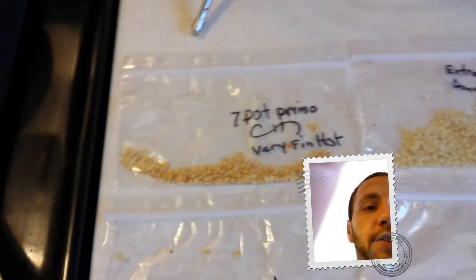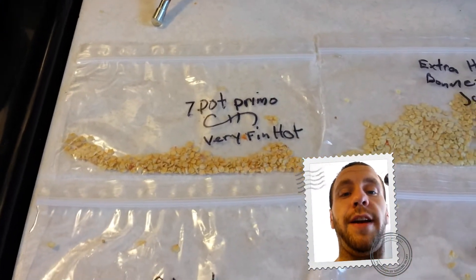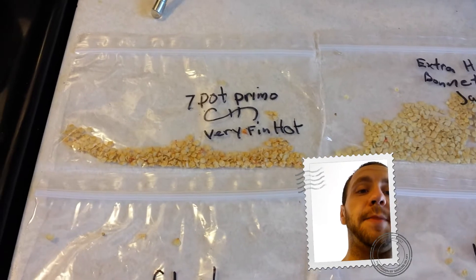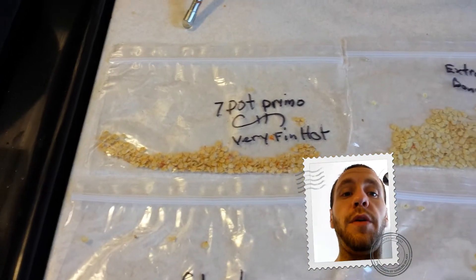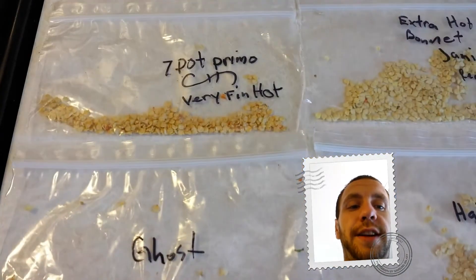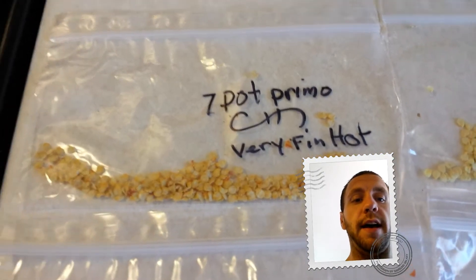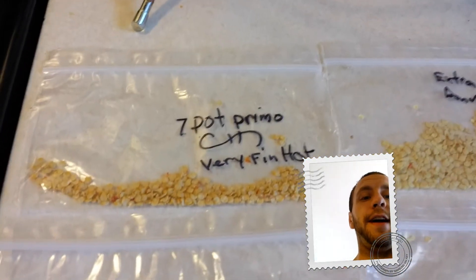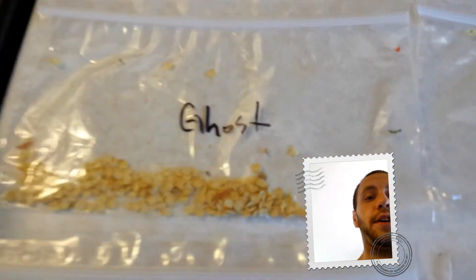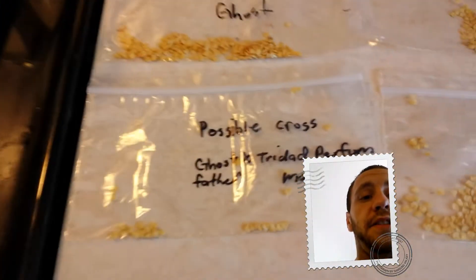Here is the seed trade. I want to trade some seeds but I don't want any I already have — inbox me. If it looks interesting to me we'll set something up and get something traded. Here's Seven Pot Primos — I have a decent amount of seeds for that, and I put 'very effing hot' because they are very effing hot. Ghost seeds — I have a ton of ghost seeds right there, and more right there, and I'm not done de-seeding.